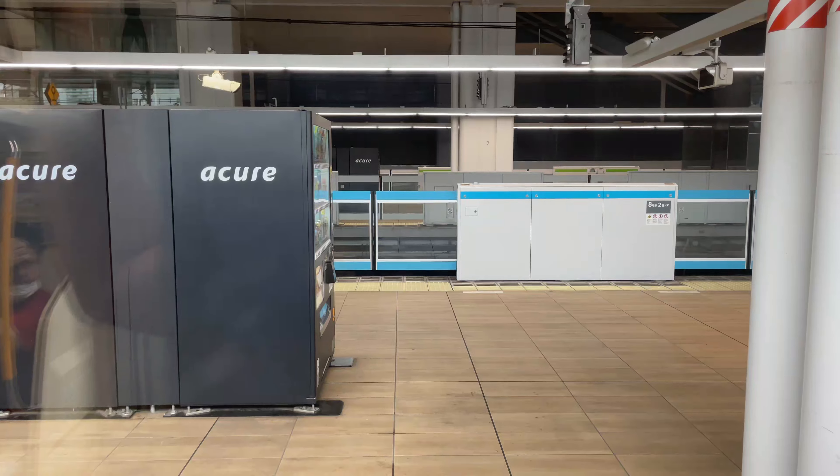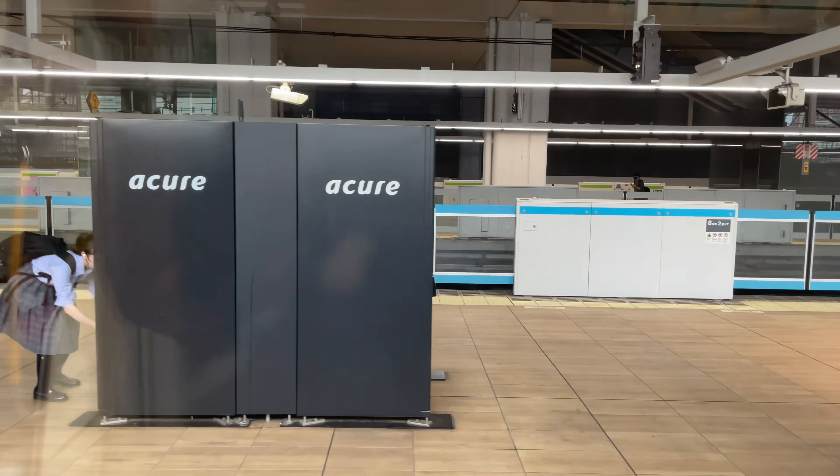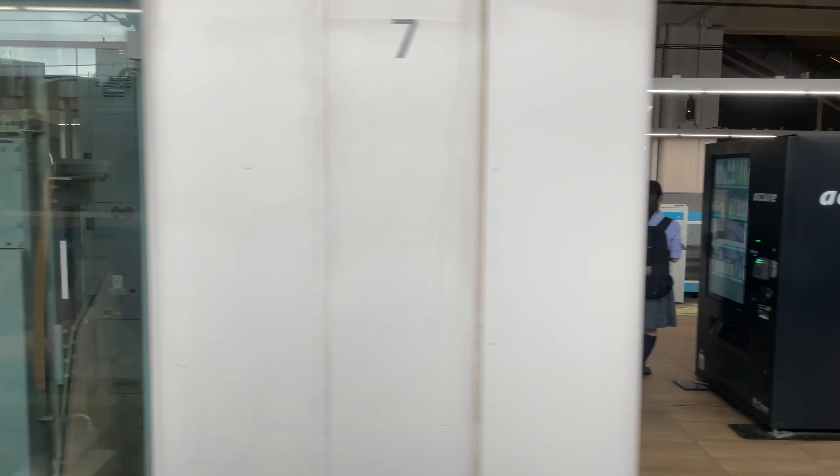Hi, my name is McLean, and I am your Geek of the Week. Today we're going to be checking out the JR East E233 series trains in Tokyo, Japan. Enjoy!